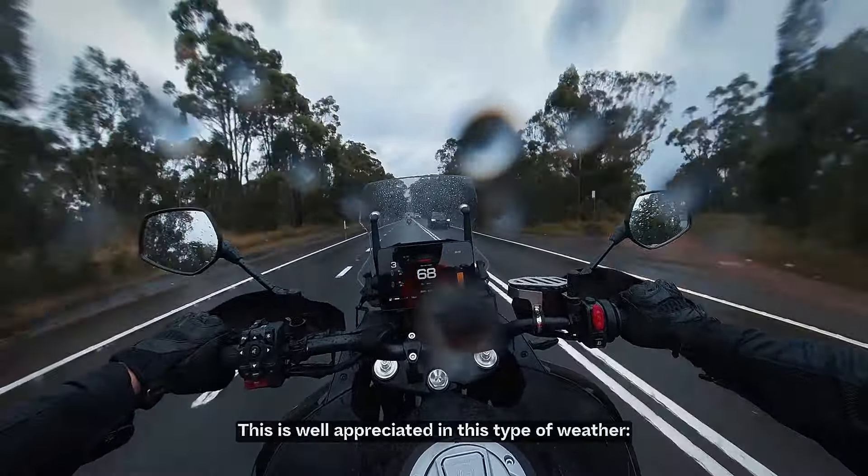This is well appreciated in this type of weather. After 30 minutes of riding, my arms were soaked, but my legs and chest stayed surprisingly dry. The sitting position is comfortable with a seat height of 825mm, making it quite accessible for most riders without sacrificing ground clearance. I'm 176cm and I can flat-foot both feet, which adds a lot of confidence, especially for more technical riding.